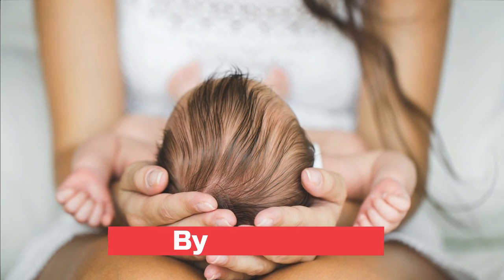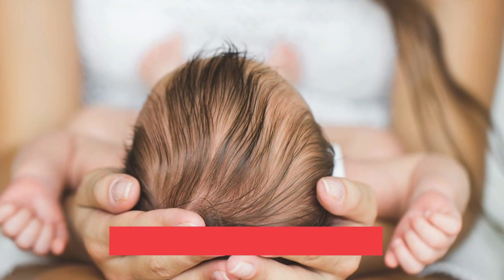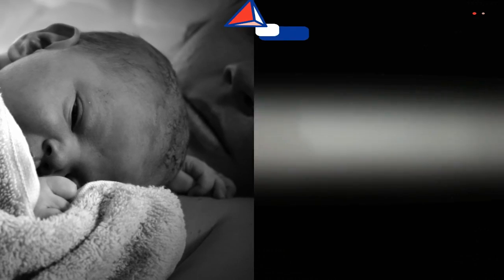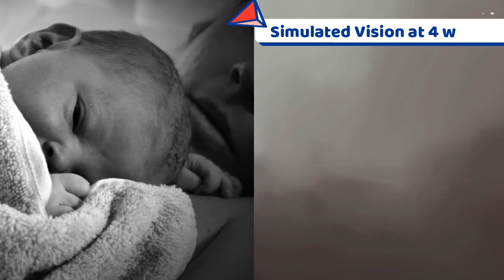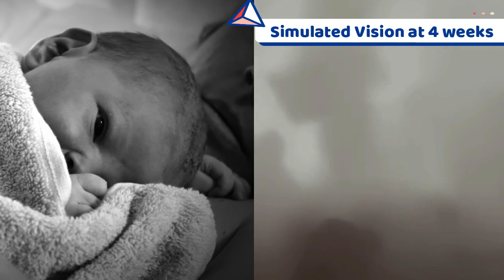At four weeks, the child looks at faces but is only able to perceive the world as contrasting black and white images. The child watches objects more closely and can follow an object up to 90 degrees, but overall the vision is still fuzzy.